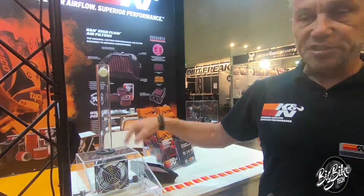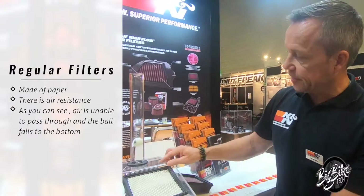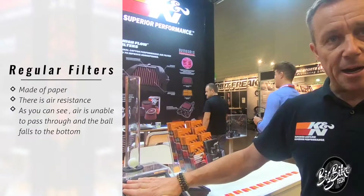This is the engine. The engine needs air to work. If I put a paper filter in, you can see the air resistance — put your hand on it. It tries to get air but it doesn't work.